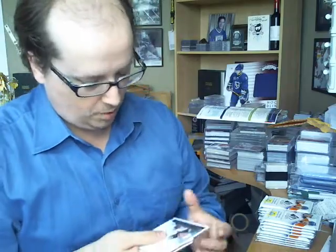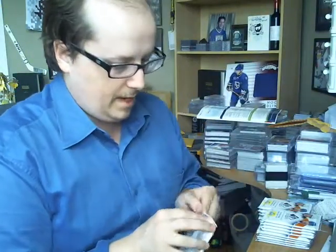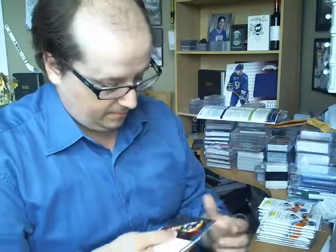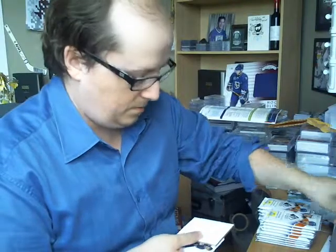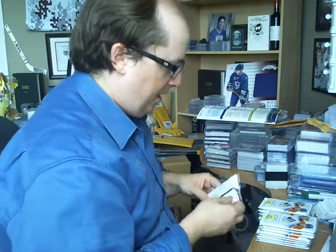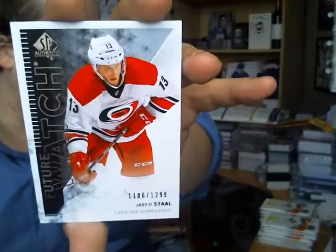Got our first FutureWatch Autograph out of $9.99 of Michael Giraldi — not a bad name, not a bad one by any means. I know we can do better but it's not bad. Got our Silver Skates of Bobby Orr. Every like third pack I'm like, oh this pack is a lot thicker, but it's not. Got a FutureWatch non-auto out of $12.99 of Jared Stahl.